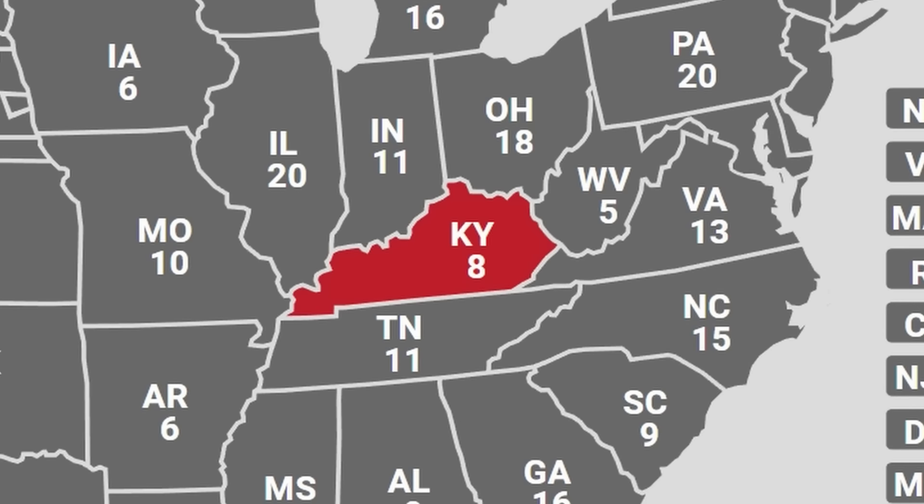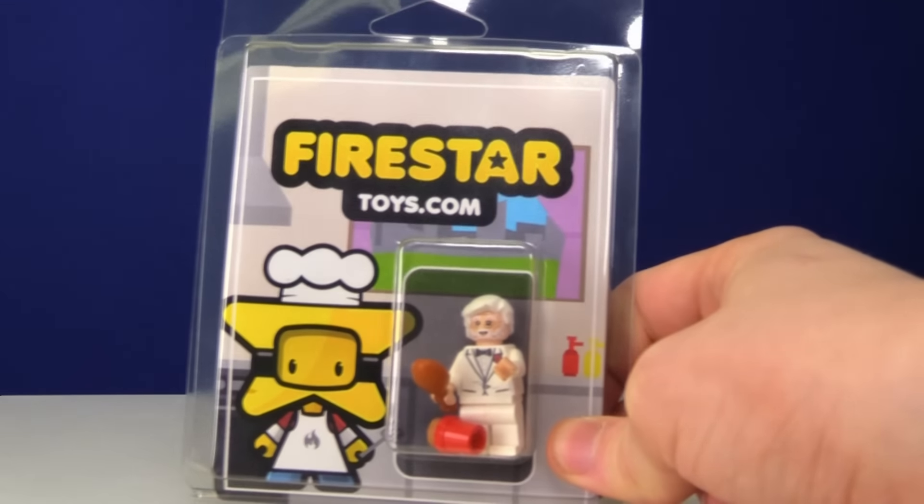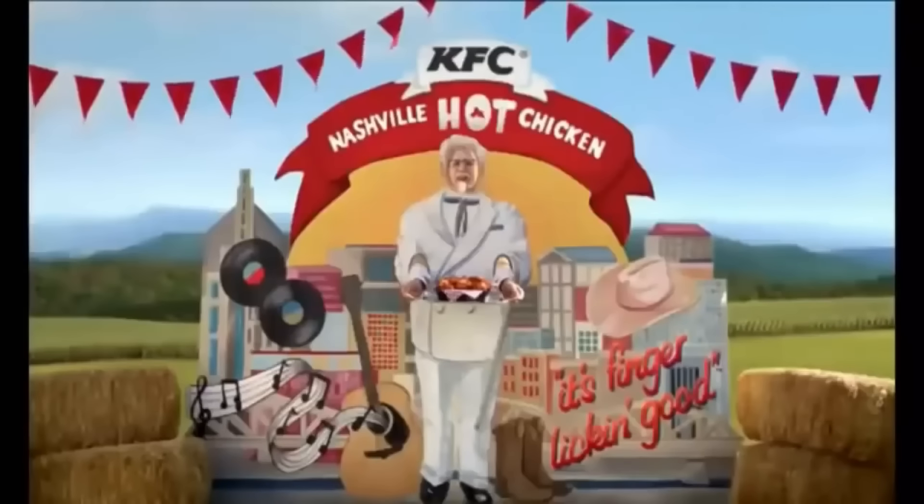If you like fried chicken, number 15 is going to be great — we have the state of KFC, Kentucky. I went out and bought this custom Colonel Sanders from Firestar Toys. Comes with a bucket of fried chicken, and it is finger-lickin' good.